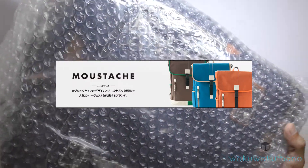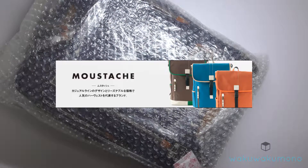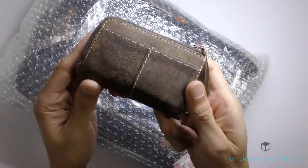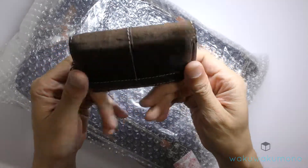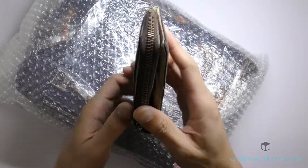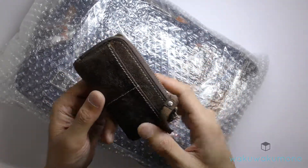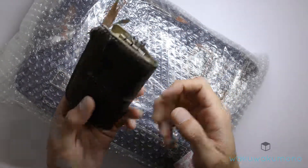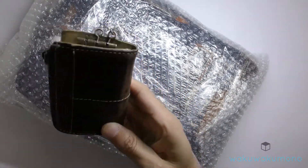It's a pretty popular brand and I actually happen to own something from this brand. It's this key case which I purchased from Japan about three or four years ago. I chose this one — it was somewhere between 20 to 30 US dollars when I purchased it.